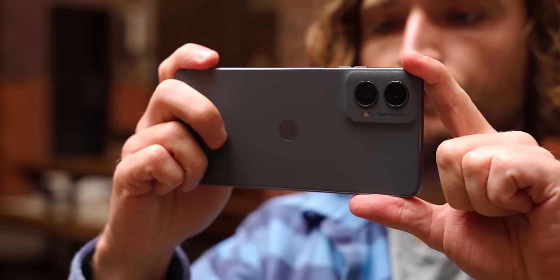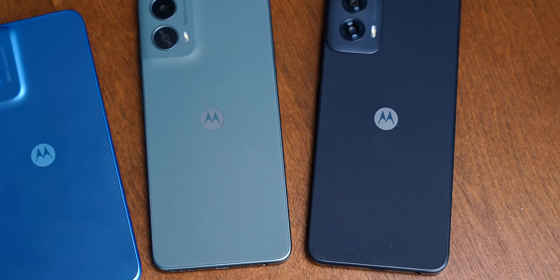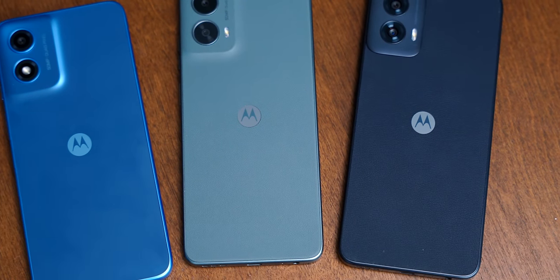More premium materials, more flexible cameras, and much longer software commitments are commonplace where they used to be reserved exclusively for the flagships, and that's just kind of leaving Motorola further and further behind. So let's take a look at where one of the longest standing Android series stands today.